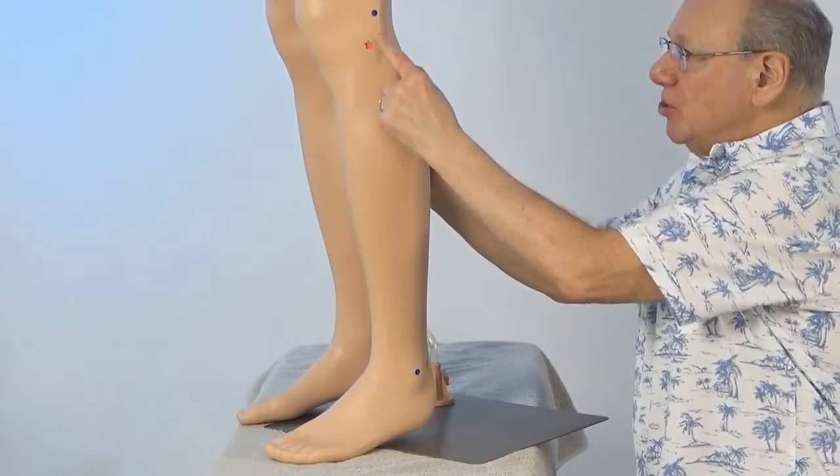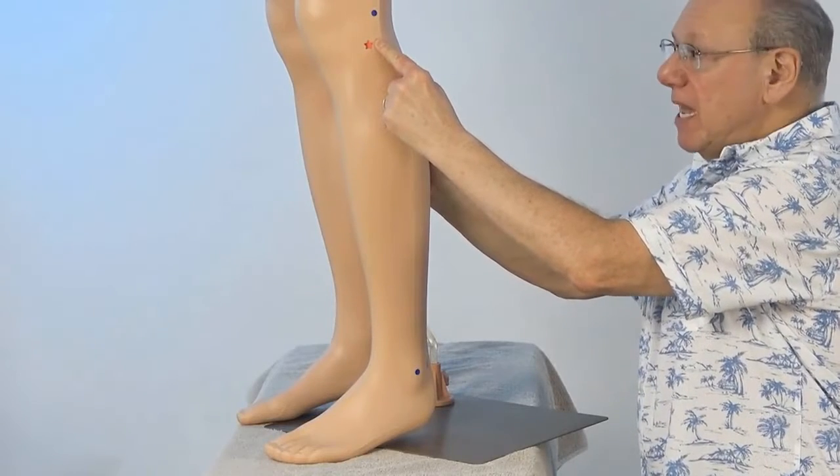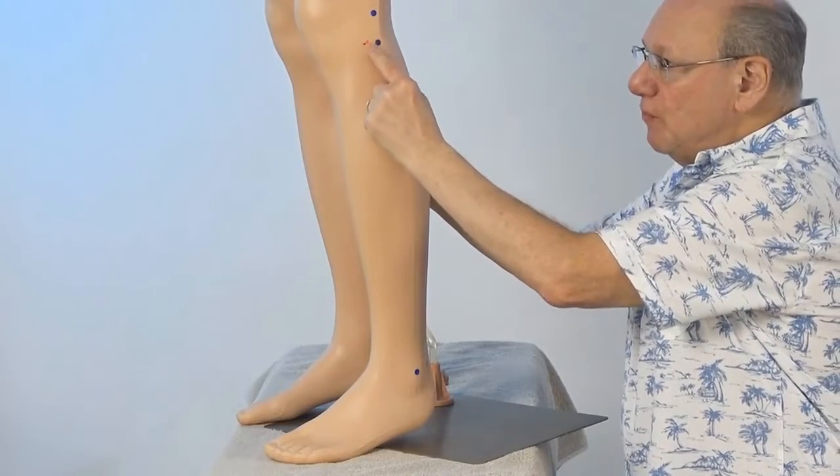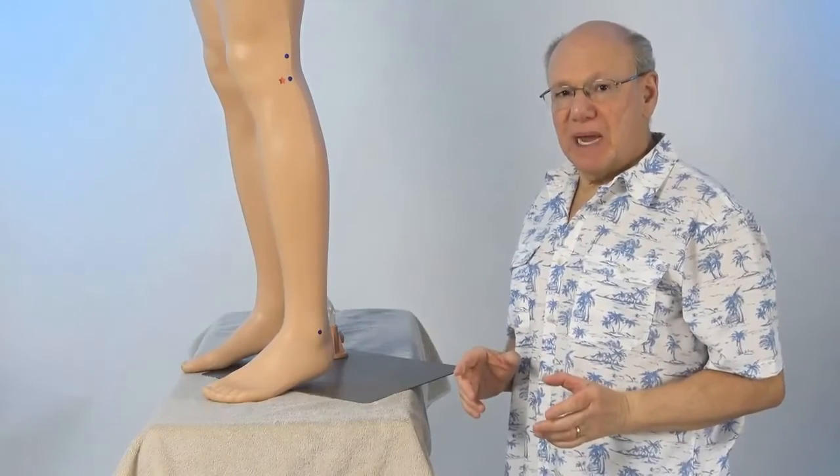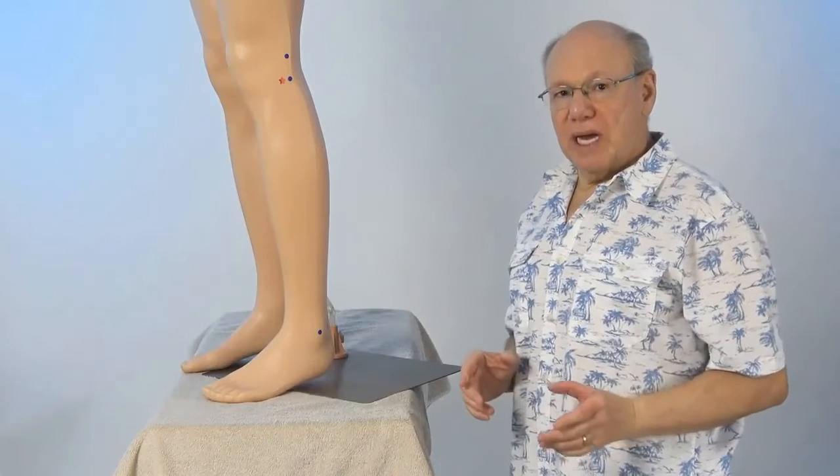Continue down until you come to the end of that bump. You'll be in a little valley. Then move forward slightly. Push in to find a point that is sensitive, sore, tender, or painful. That is Gallbladder 34.